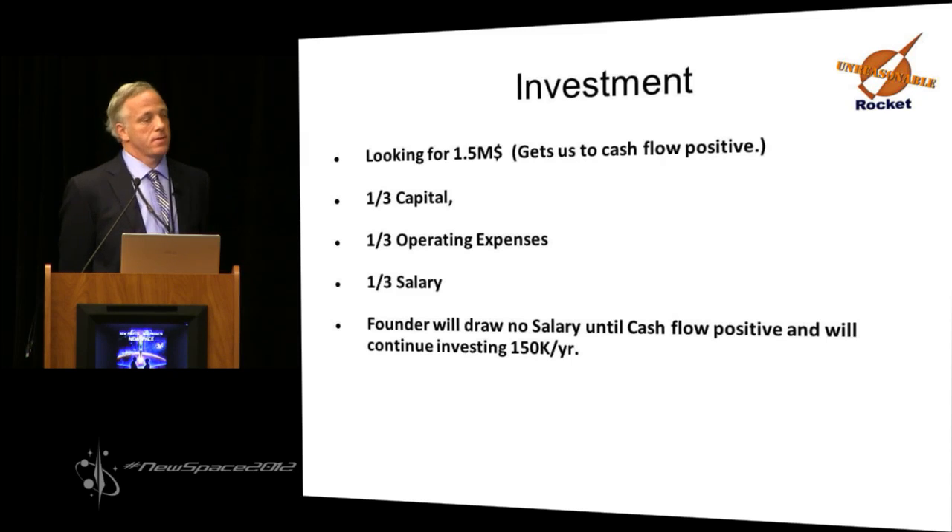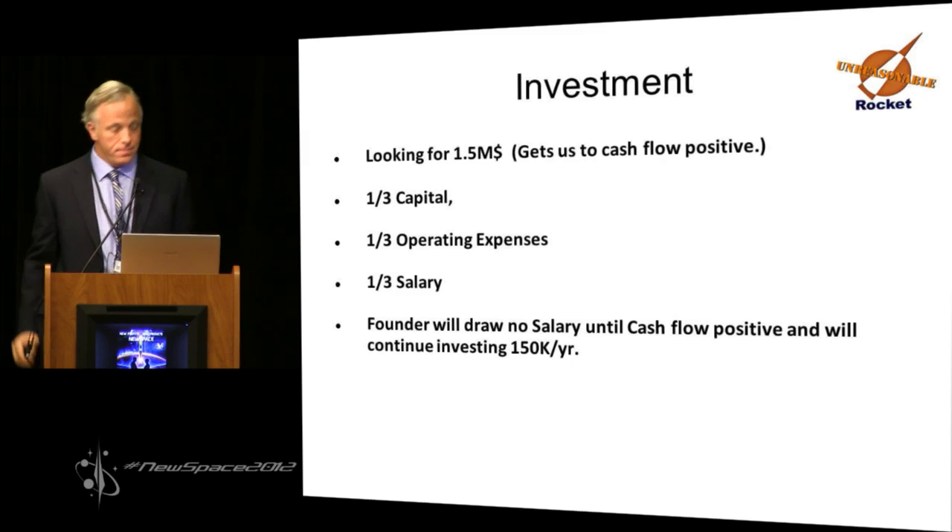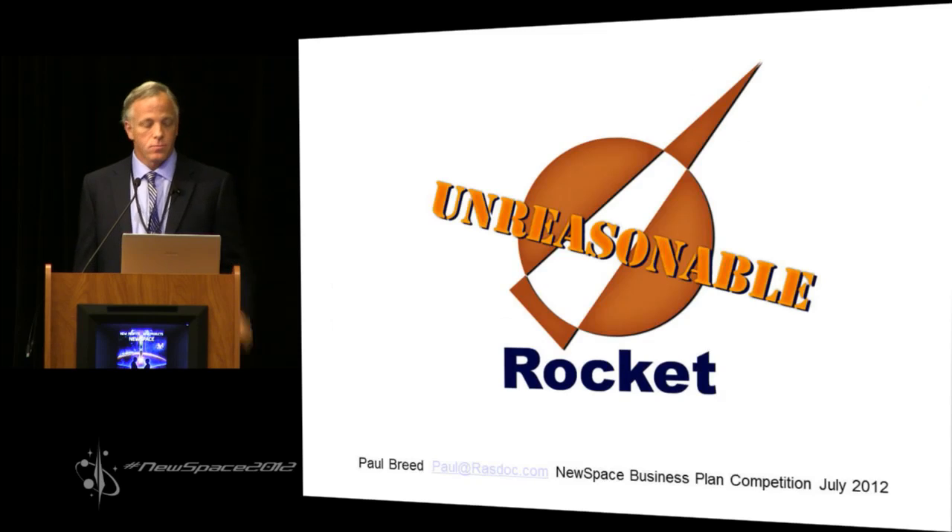As founder, I will take no salary until the company is cash flow positive and will continue to contribute $150K a year during development. And we're ready for questions.